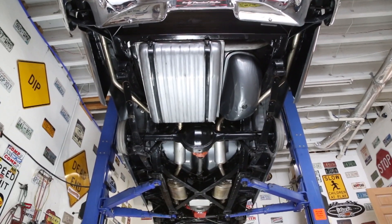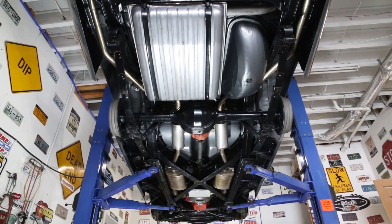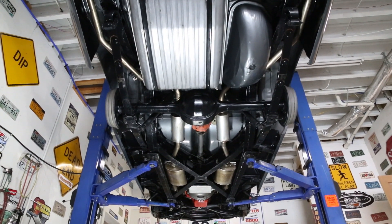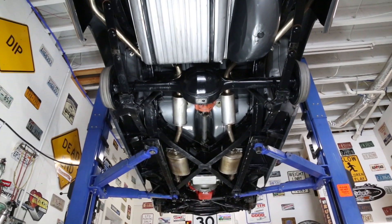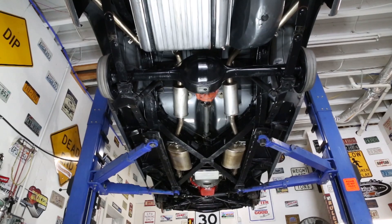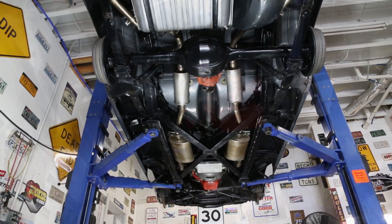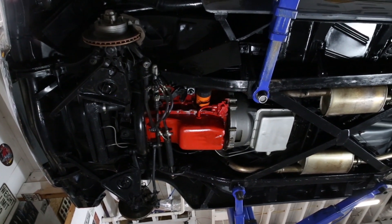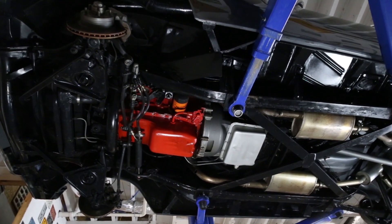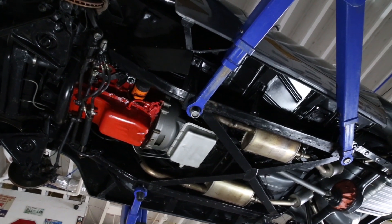Now that we have this Thunderbird up on a lift we can take a closer look at the stunning job that they did with this frame-off restoration. As you can see, all the floors and frame appear to be stock and in excellent condition. The floors have amazing detail and you'll notice that the gas tank has been replaced. Under the front the bushings and ball joints also appear to have been replaced and they're in great condition as well. You'll also notice the 312 engine is mated to the Cruise-O-Matic automatic transmission that goes out back to the 9-inch rear end with around a 3.00 gear.